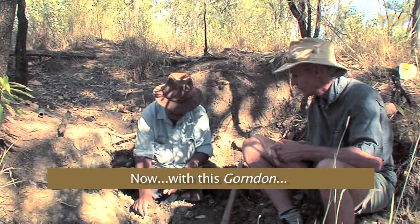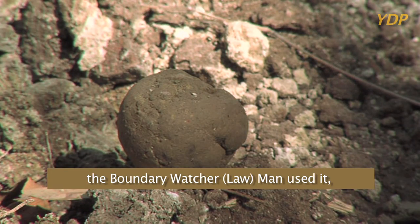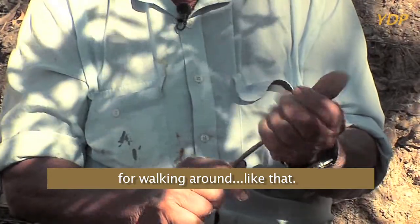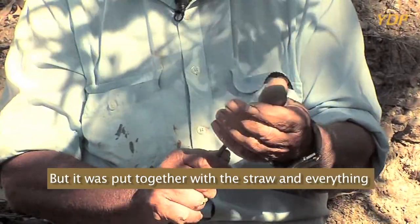Now, with this Gondon, the boundary watchman used it for walking around, like that. But it was put together with the straw and everything to keep it firm.